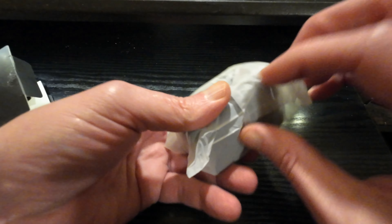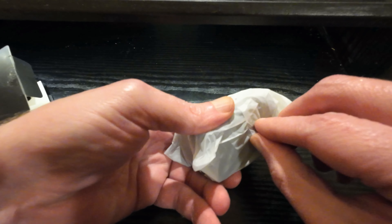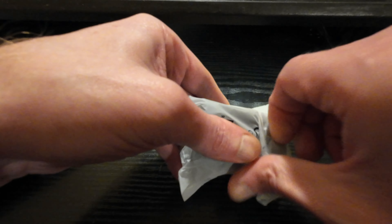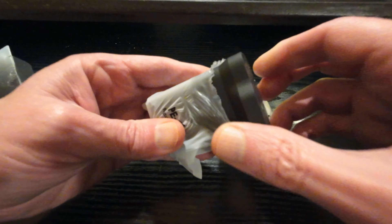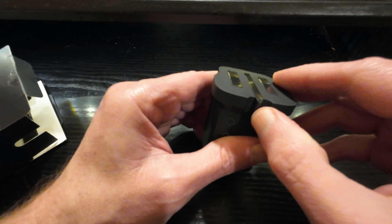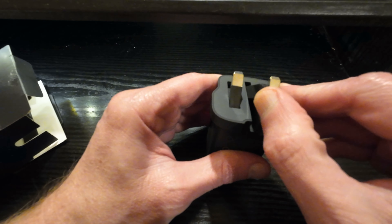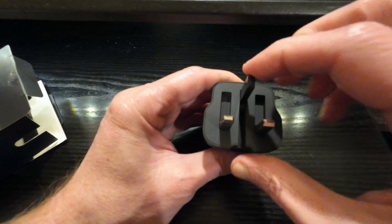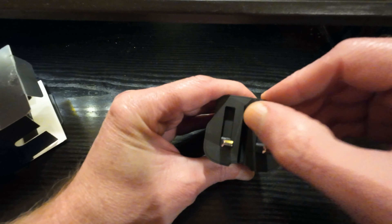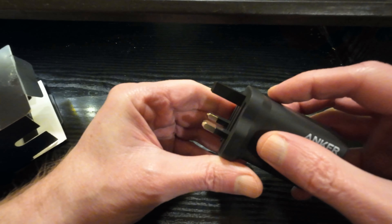It lifts out — drops out if you do that. It's quite small, I like that. That'd be good for when I'm traveling. The pins just fold out — oh, I like that. That is nice.